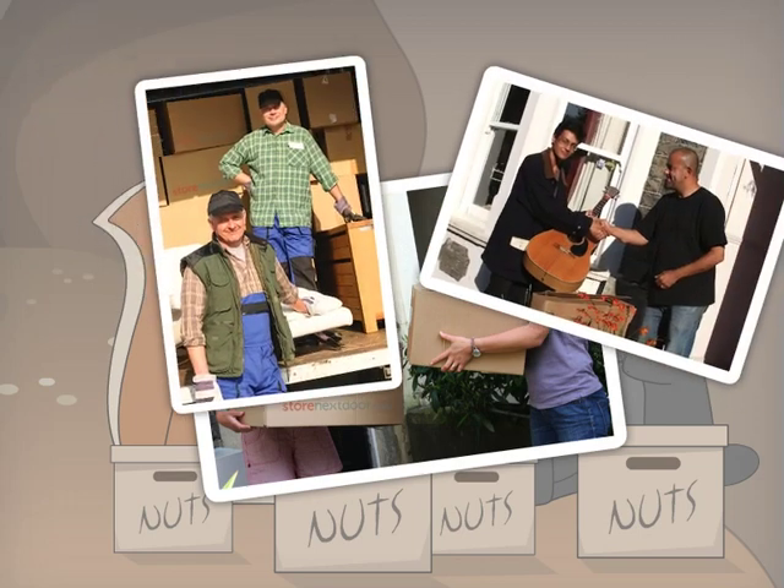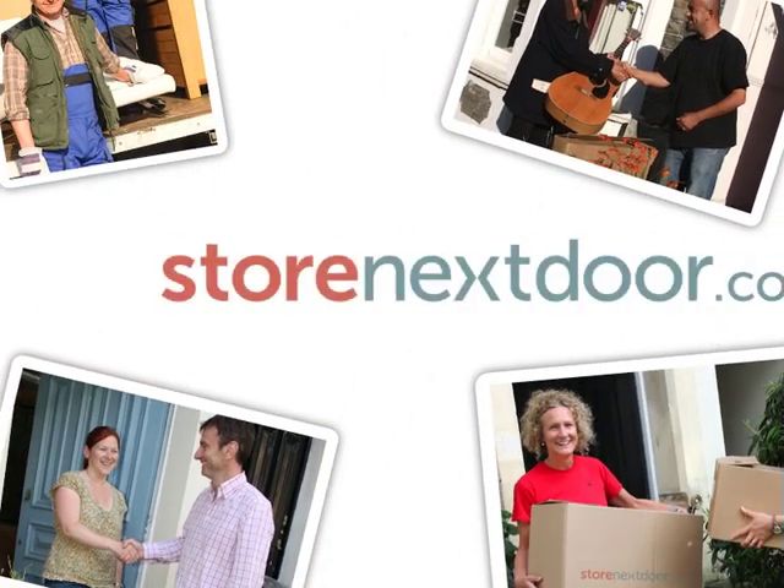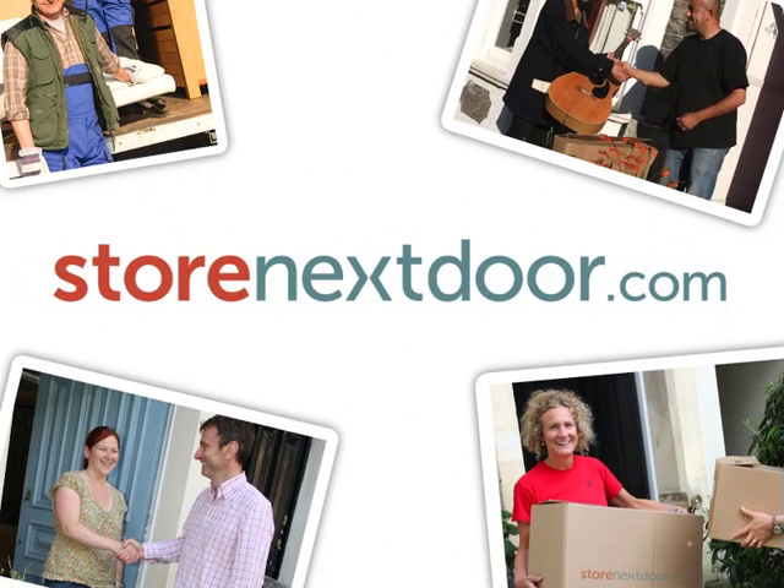So why not give it a go? Sign up today at storenextdoor.com.